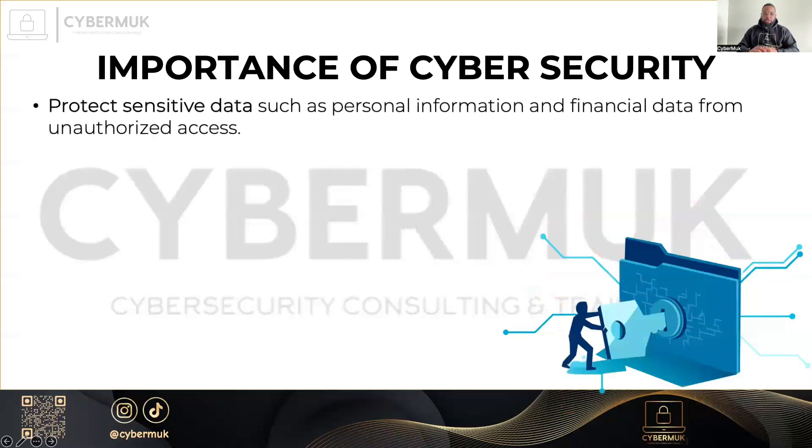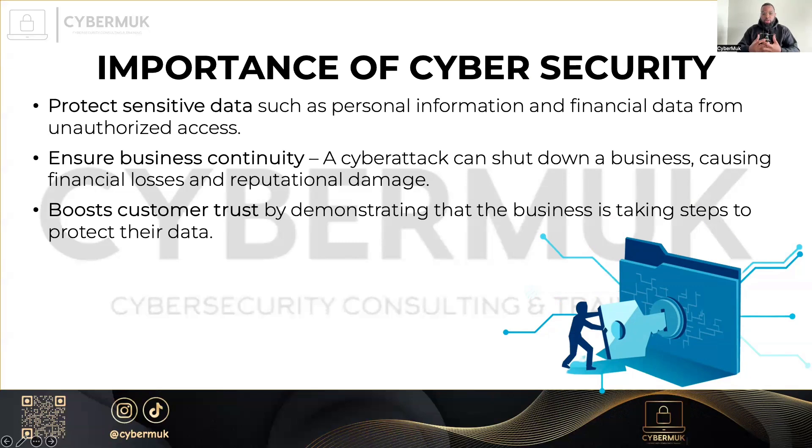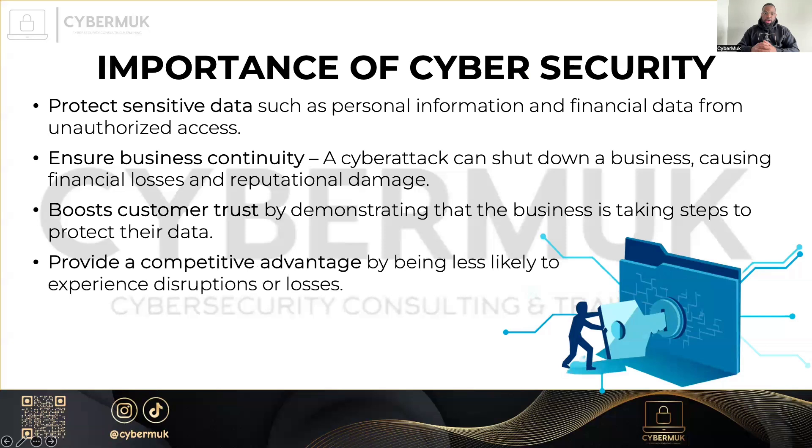Why is cybersecurity important? As previously mentioned, to protect data like personal information and financial information, and to ensure business continuity. A cyber attack can shut down a business and cause financial losses and reputational damage. Do you just close the business or find a way to continue operating while bringing your systems back online? It also boosts customer trust and provides a competitive advantage, because you're less likely to have disruptions, losses, or outages with a good cybersecurity strategy.